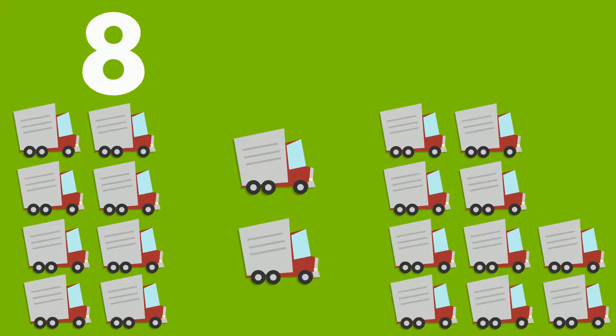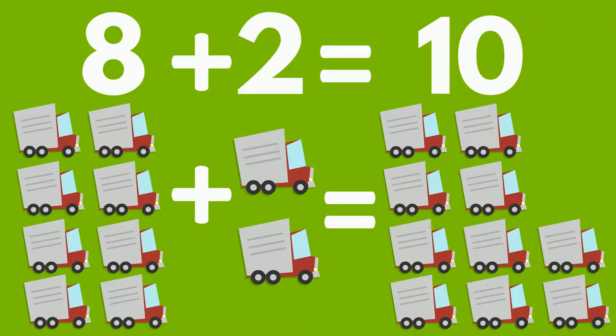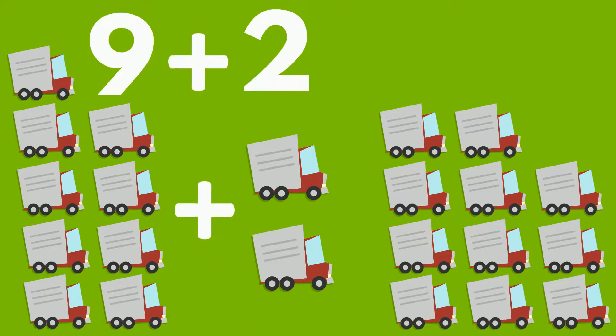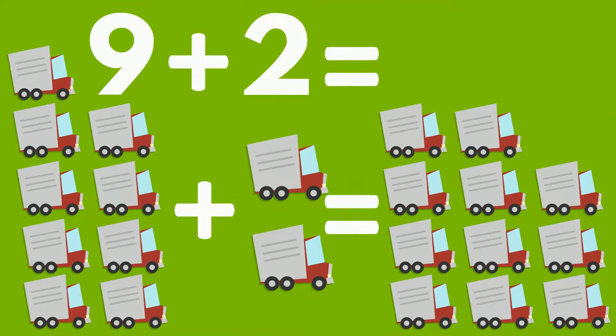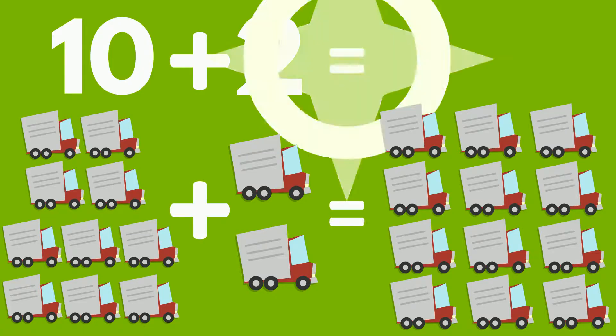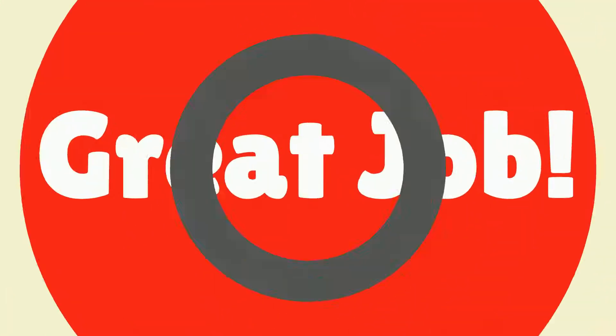Seven trucks plus two trucks equals nine trucks. Eight trucks plus two trucks equals ten trucks. Nine trucks plus two trucks equals eleven trucks. Ten trucks plus two trucks equals twelve trucks. Great job!